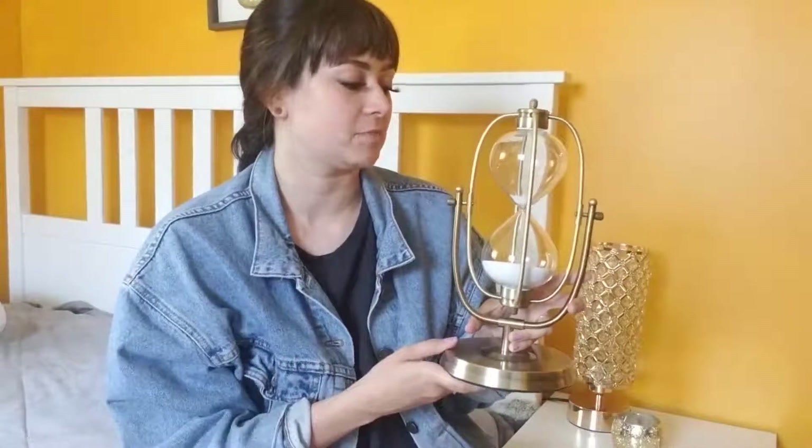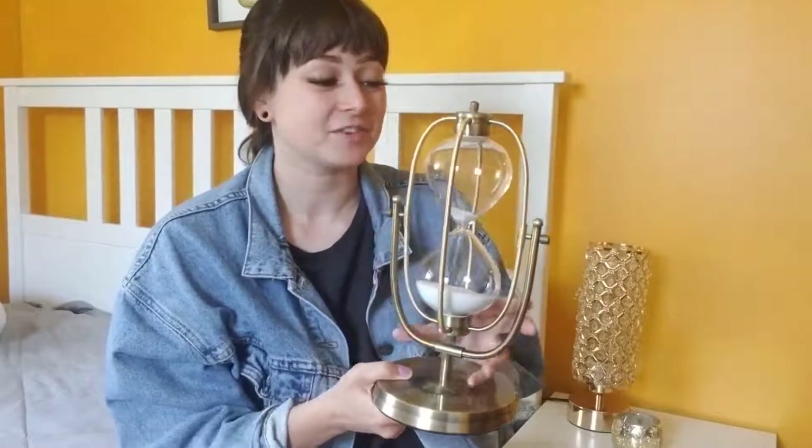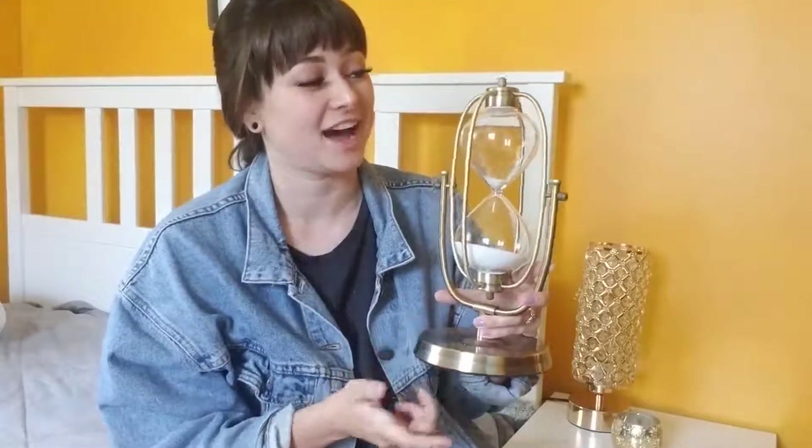I'm always going to be able to find a place for it whether I live here forever or I move somewhere else and completely change my house for the millionth time. So if you're looking for — and I can't stop making the joke — a timeless piece, then I really think that you should get one of these.